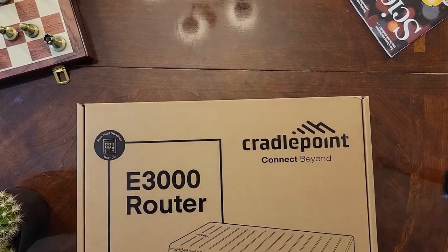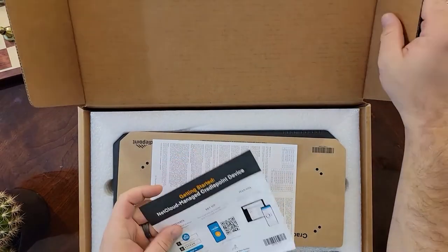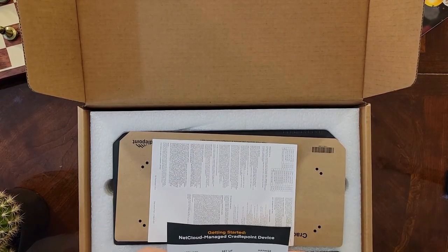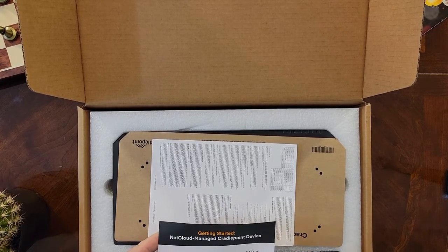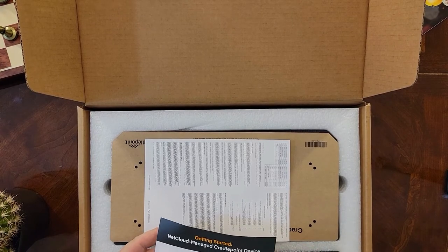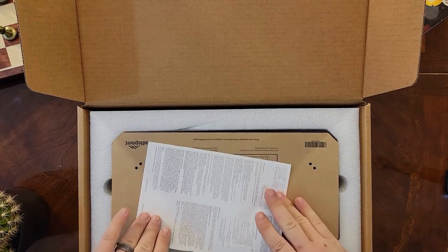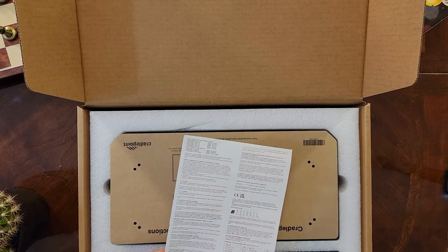Now let's take a look. The first thing you'll notice when you open the box is a little insert directing you to download the CradlePoint Verify app onto your smartphone. This will help you get your new device set up into the NetCloud Manager account, where all of your configuration will be done.